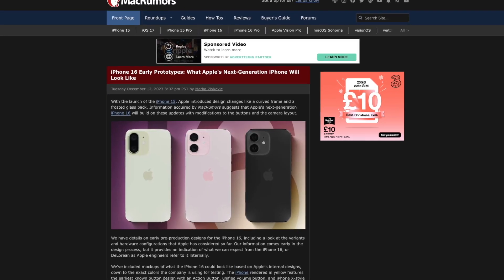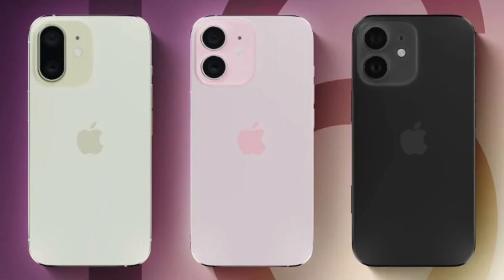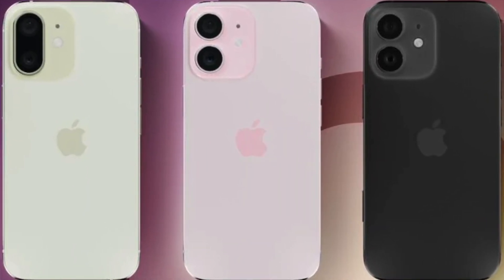iPhone 16 — and we are talking regular bargain bin iPhone 16 here, not the Pro — is looking to get some major updates according to leaks obtained by Mac Rumors. First of all, the camera layout looks like it's going to be reverting to the vertical layout that started with the iPhone X and was last seen on the iPhone 12. It seems that Apple are working on multiple prototypes, as you can see from Mac Rumors' renders, including going back to the pill-style combined lens that debuted with the iPhone X.